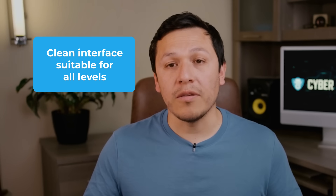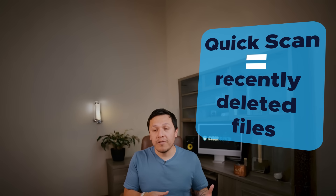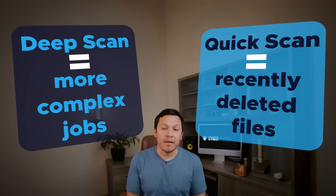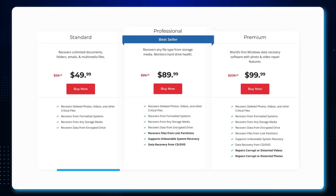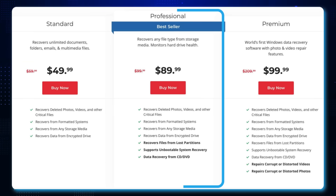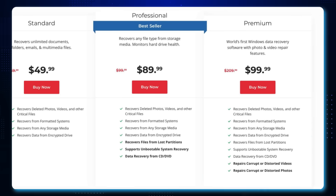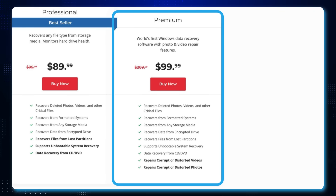Stellar Data Recovery offers a very clean interface, making it an enjoyable experience for all levels. The layout lets you preview files before you recover them, saving you space so you don't have to recover everything — only what you need. Stellar offers flexible pricing: the Basic tier is about sixty dollars a year for basic recovery options, the Professional tier is about ninety dollars a year covering partition and unbootable system recovery, and the Premium tier is about one hundred dollars a year covering video and photo repair.